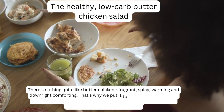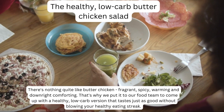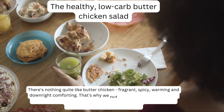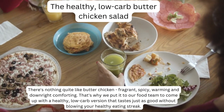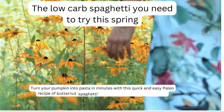There's nothing quite like butter chicken — fragrant, spicy, warming and downright comforting. That's why we put it to our food team to come up with a healthy, low-carb version that tastes just as good without blowing your healthy eating streak.